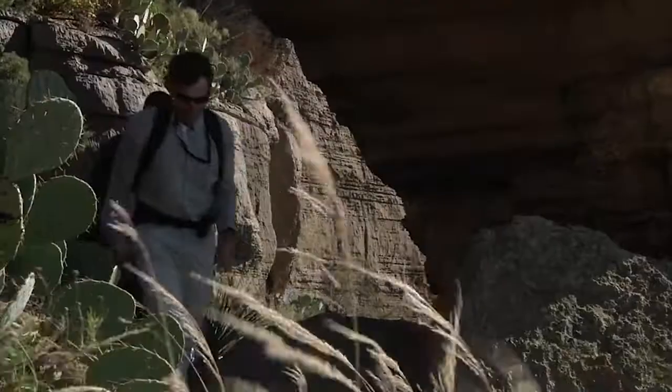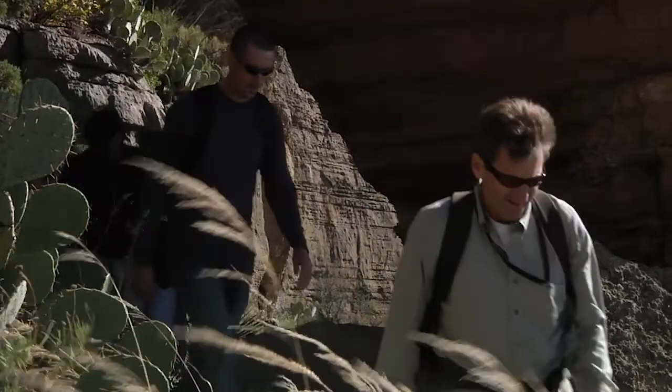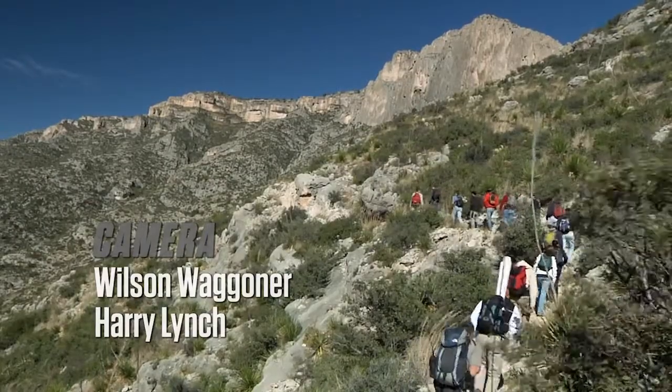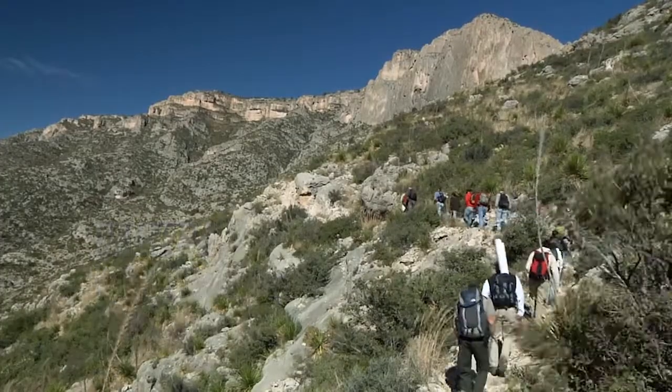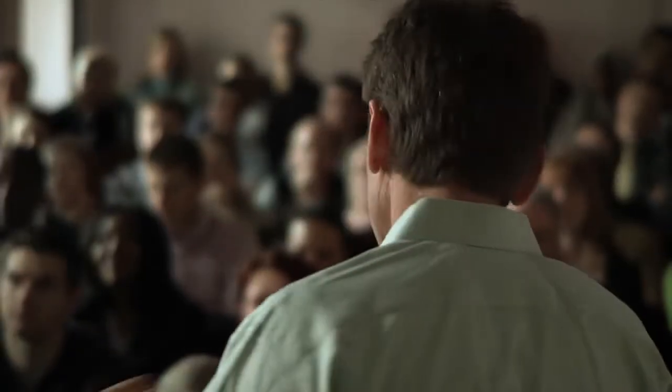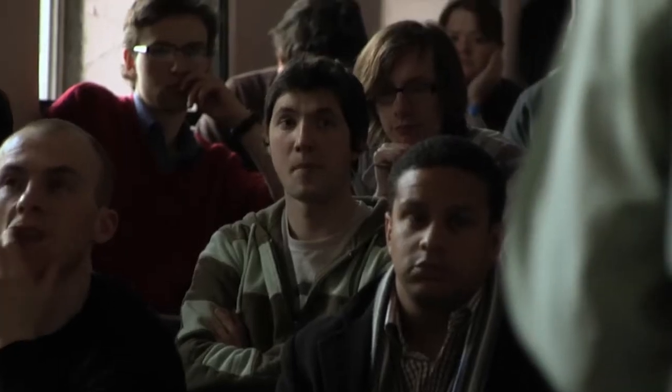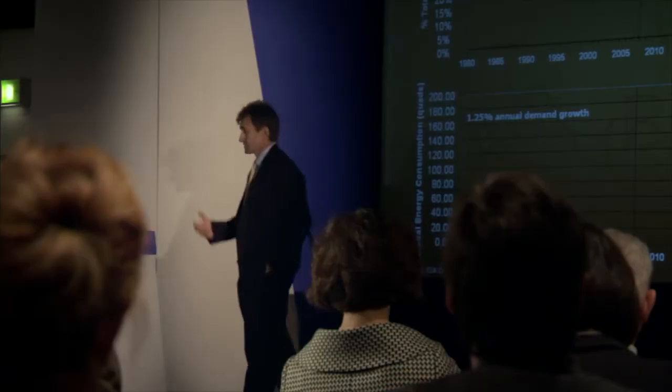Being in the field is the best part of being a geologist. I speak around the world to governments, industry, and universities, trying to build a common understanding of energy. That's my passion.